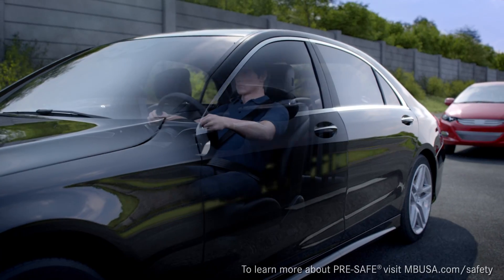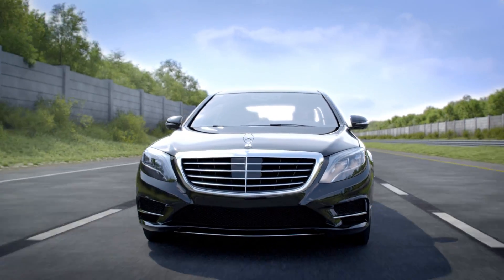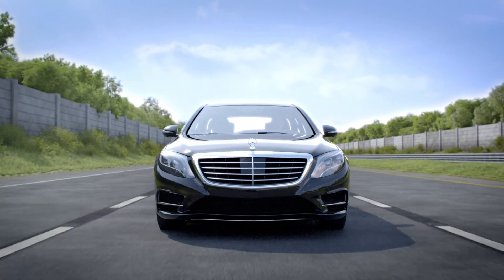With Collision Prevention Assist Plus, Mercedes-Benz once again puts the future of driving safety right in your hands.